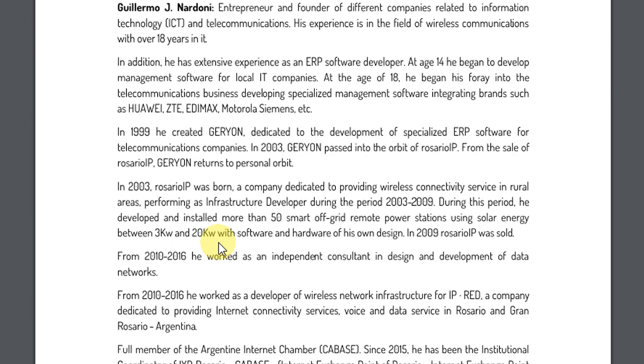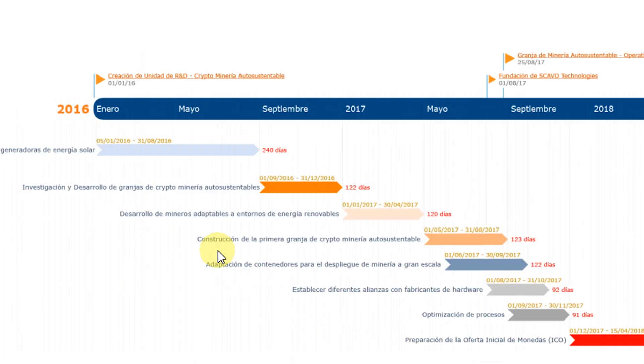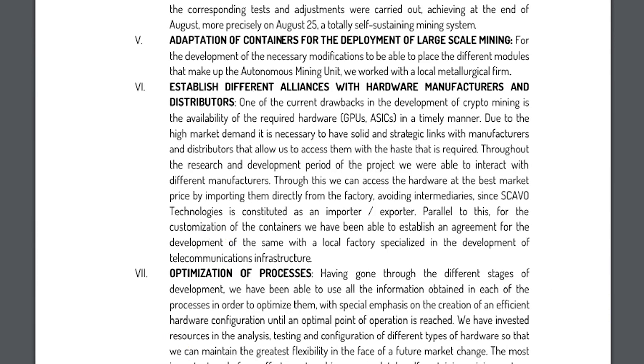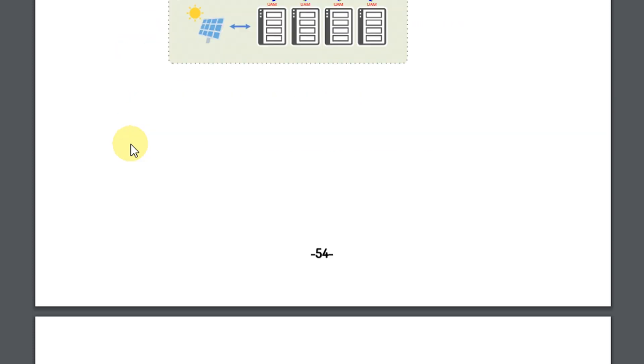This is the future of mining. Here's more information — the roadmap, the plans for the future. We have many plans and we will start in this year. It means that we will have a finished product in this year or maybe in the next.